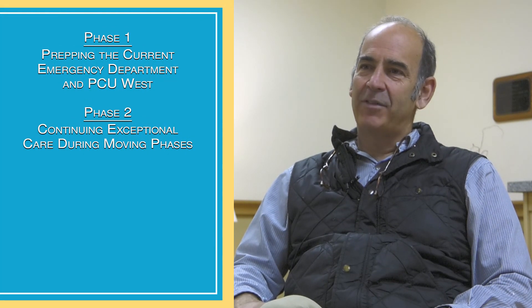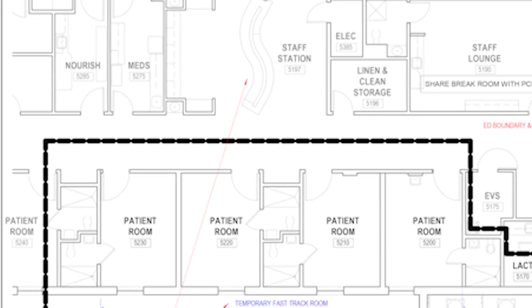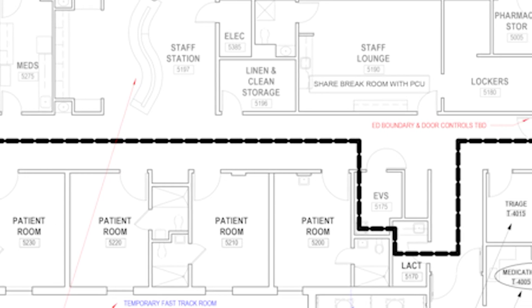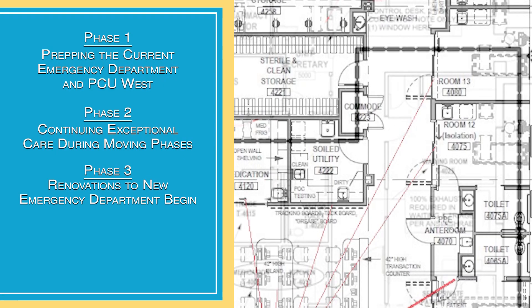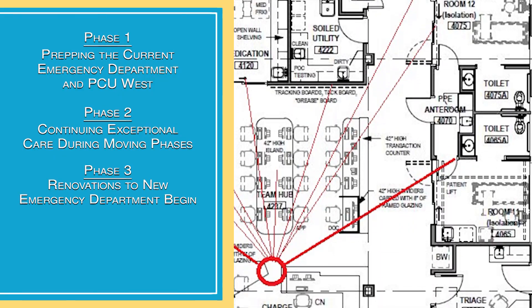It's obviously a very careful and critical operation because you're moving patients — and you're not in the emergency department because you're having a good day. The goal is to do it when there's low patient volume. We'll have the space ready, set a time, and patients will start to be transferred over. Once they're moved out, the contractor can come into the existing ED and begin renovations — that's probably a plus or minus eight-month process.